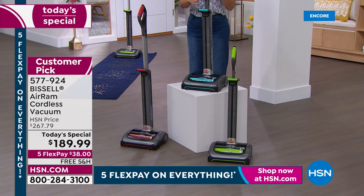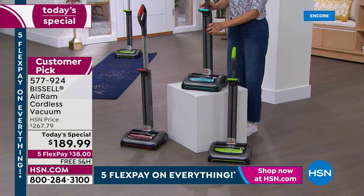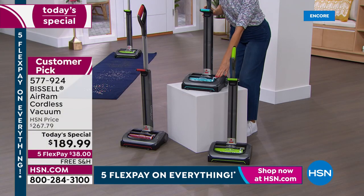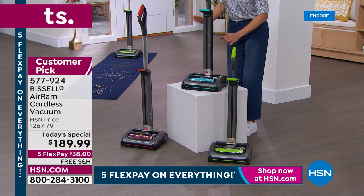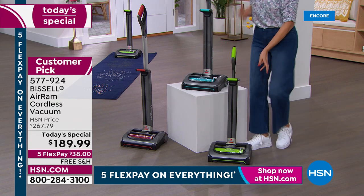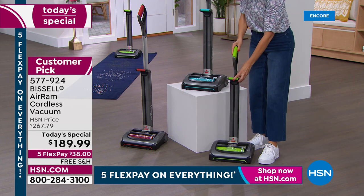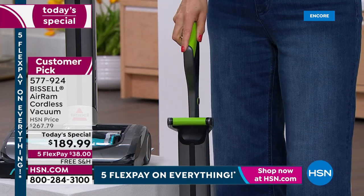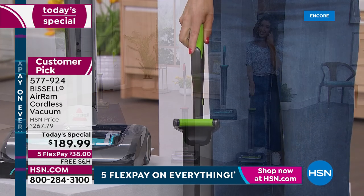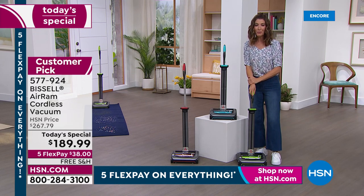We also have it in the teal, which is also an HSN exclusive color. There are no bags to buy, no filters to buy, no future costs involved — that's why it's our best-selling item of the day. And then we have the green, which is the one I own. The item number is 577-924, and it's less than $24 to get this one home today.